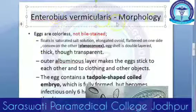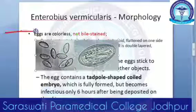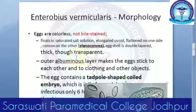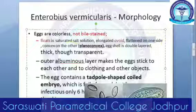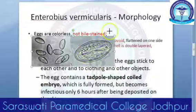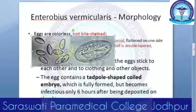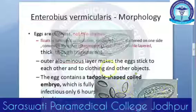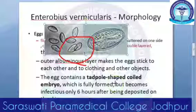Now the morphology of Enterobius vermicularis eggs. The eggs are colorless — they are not bile stained. They are planoconvex, meaning one side is flat (plane) and the other side is convex. They are ovoid in shape and they float. They are flattened on one side and convex on the other — that is why they are called planoconvex. The eggshell is double layered and transparent, yet actually very thick.